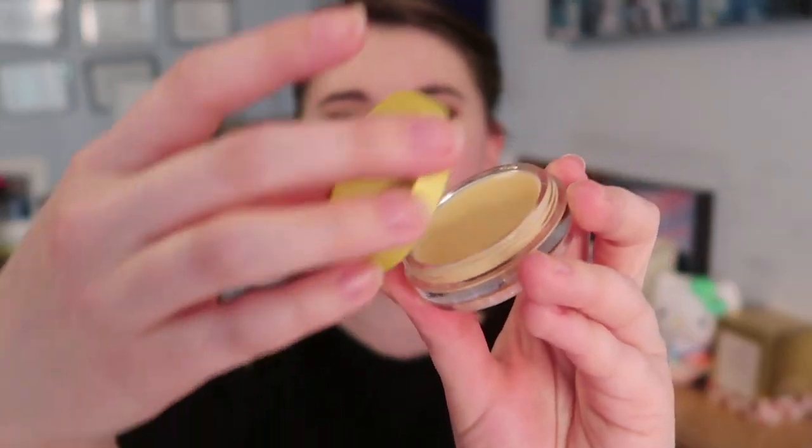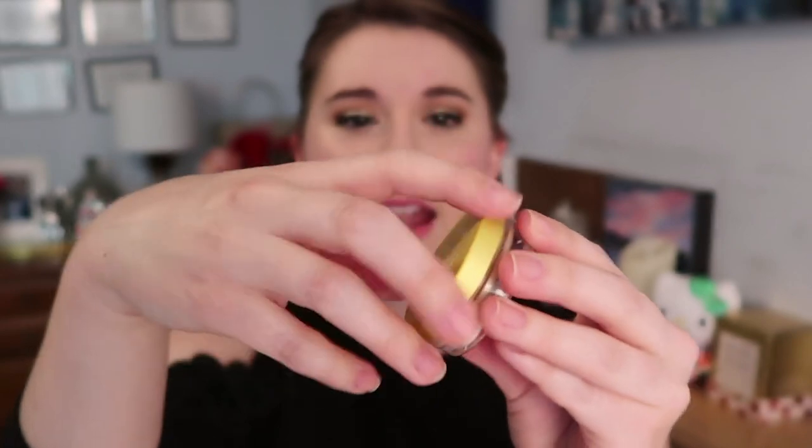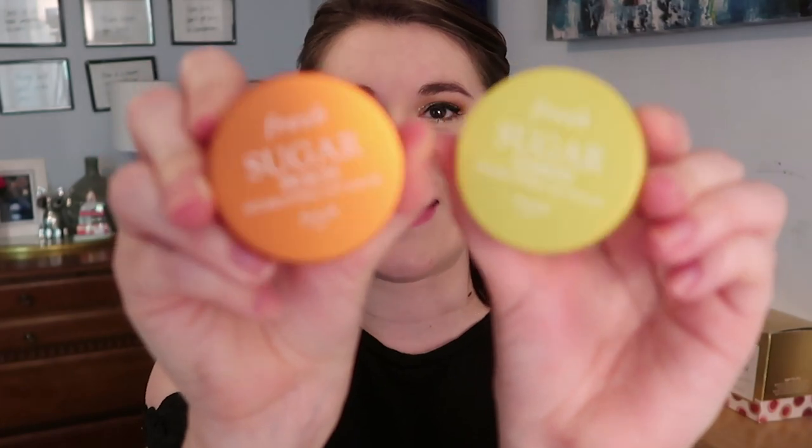The lemon lip balm is my favorite, which really surprised me — it's like a lemon cream pie. They come in a little container with a nice twist-on lid. The peach smells like fresh peaches. Side by side they're so cute. They do have a little bit of color but go on clear. I love products like this for next to my bed before I go to sleep, and there are other flavors I want to try like the caramel one.